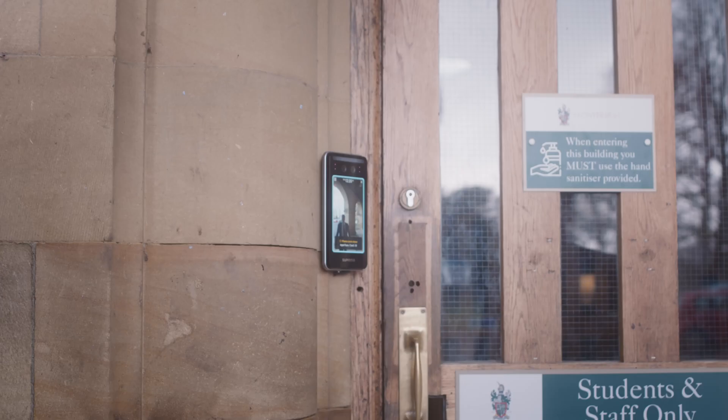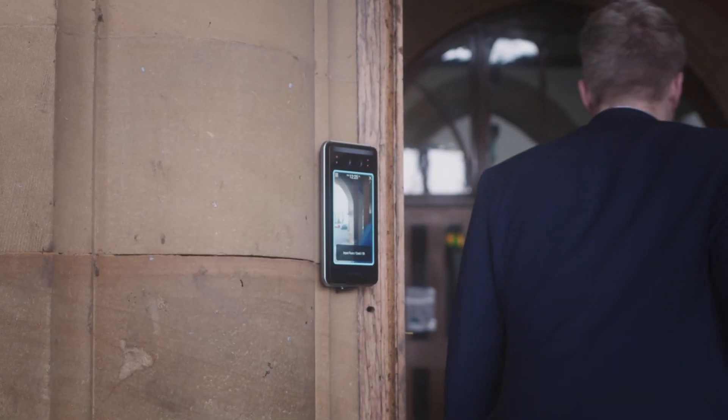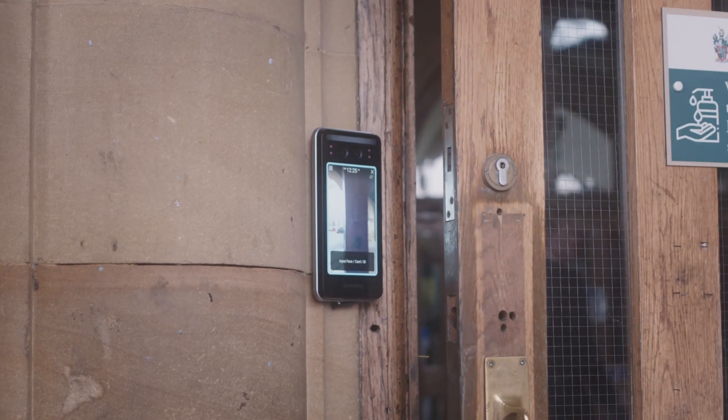Everyone loves it. It's great. It's simple, effective and it just works. The feedback is that everybody wants facial recognition. Everybody wants to have it on their mobile phone. It's moving with the times, it's technology and it's a lot simpler.